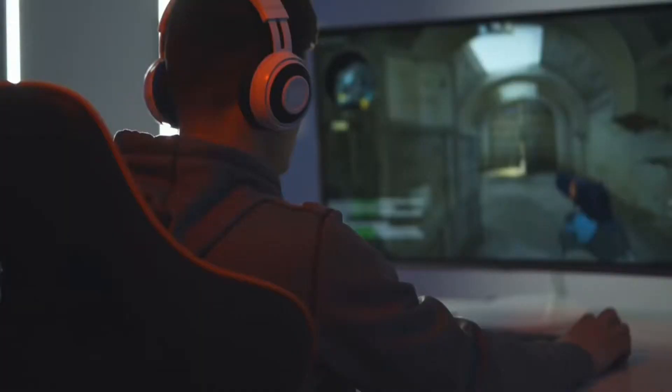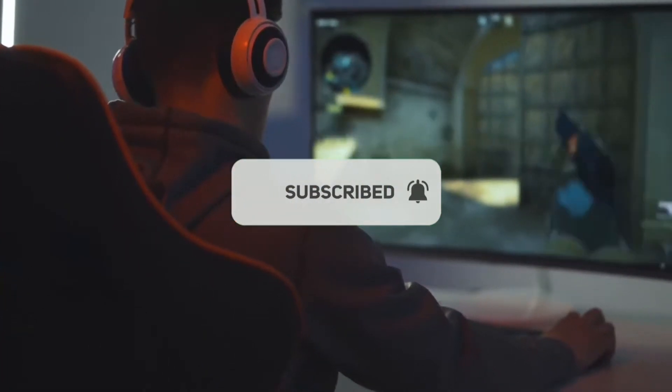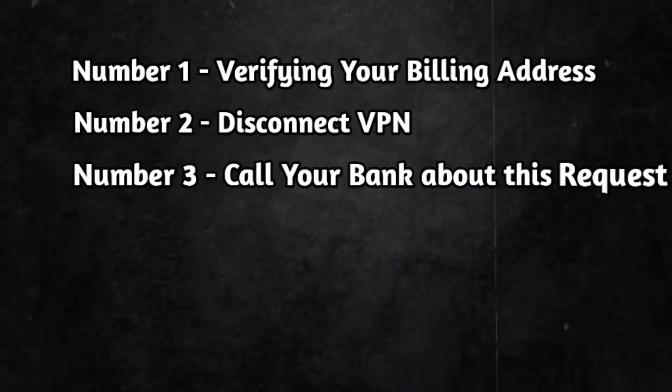But before we discuss that, please subscribe to our channel because we always make videos on this kind of errors — so subscribe now. Okay, so there are some methods we need to follow to solve this problem.